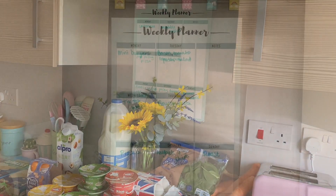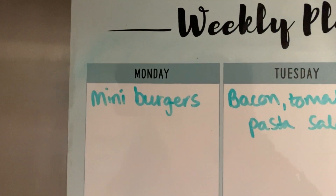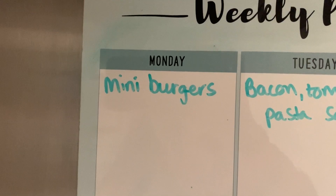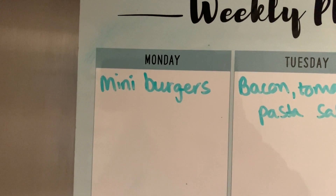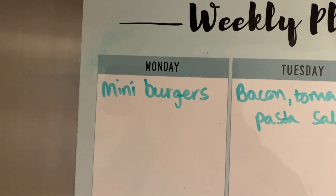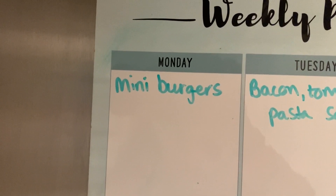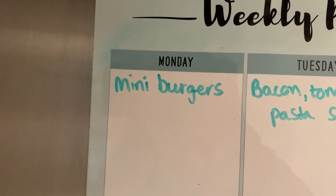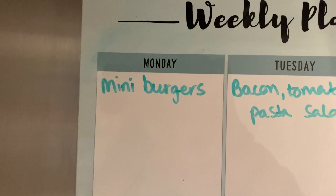Okay so for our meal plan this week: on Monday we've got mini burgers. I normally get me and Dan something like a big burger each to go with it because it's just not enough to fill us up, so I'll have to look through the freezer because I forgot. The kids will have mini burgers and probably chips and salad with that.